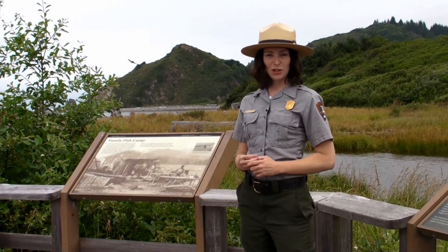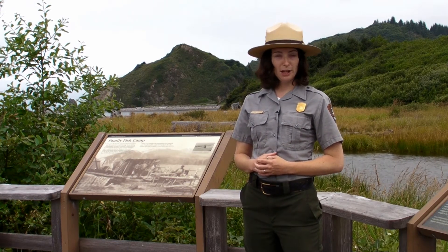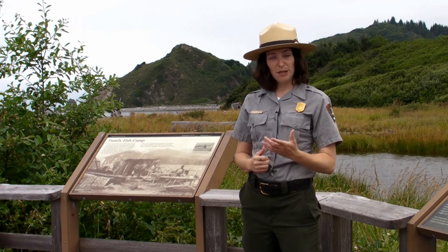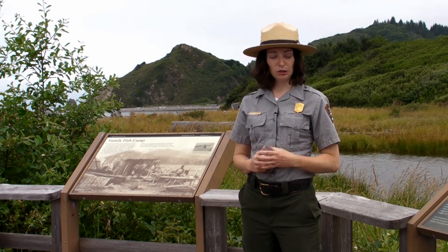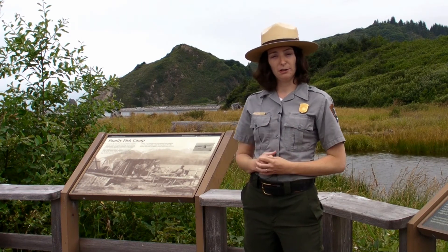When viewing the elk in Redwood National and State Parks, we'd like to remind you to keep a safe distance. If the elk react to your presence, that means that you are too close. Both females and males can act aggressively — generally females in the spring when they have their calves, and males during the rut in the fall.